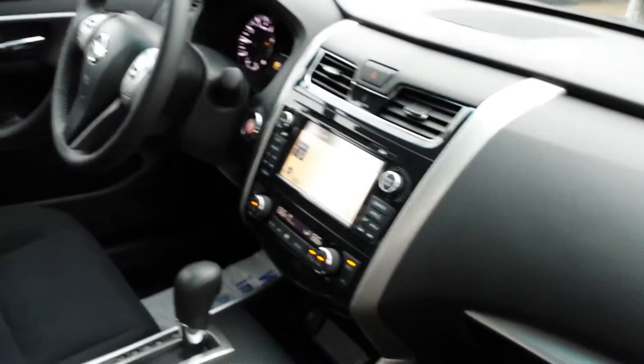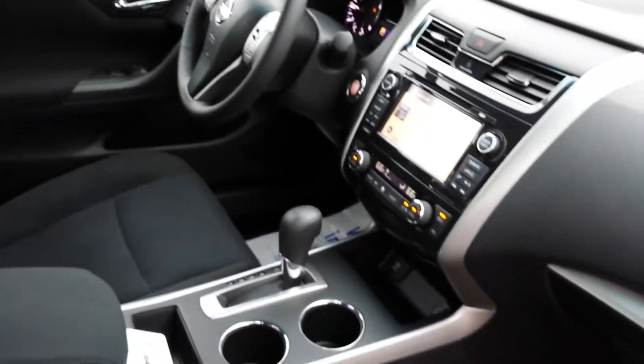You've got your CD player, Bluetooth, navigation, dual climate control for the front seat passengers, plenty of legroom, zero gravity seats. The list goes on.